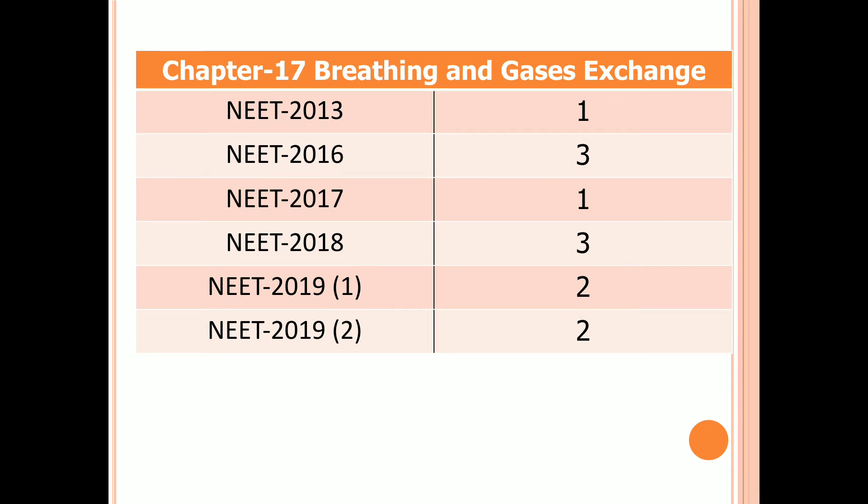Chapter 17: Breathing and Gas Exchange. One question in 2013, three questions in 2016, one question in 2017, three questions in 2018, and two questions in both first and second examinations of 2019.